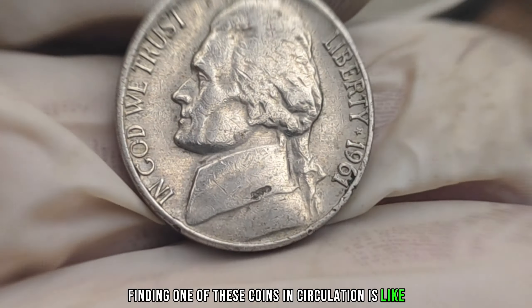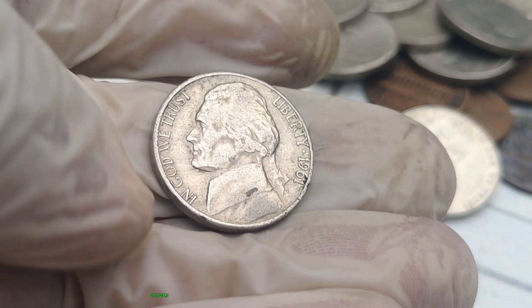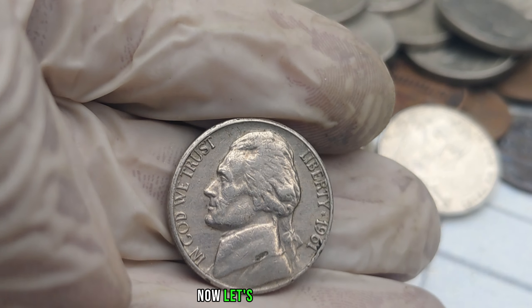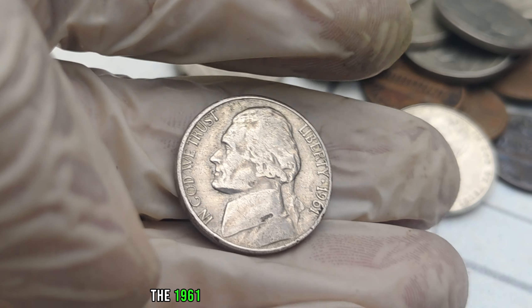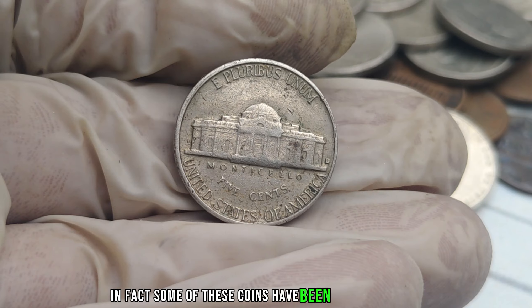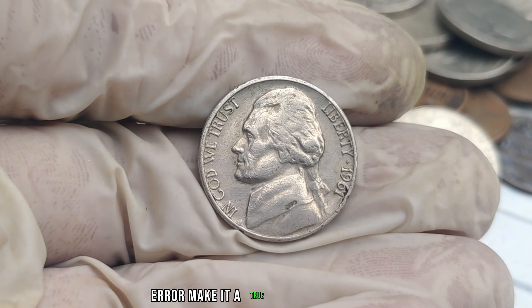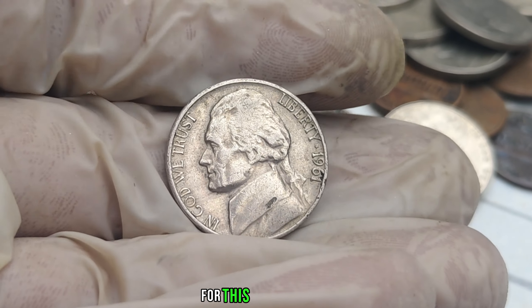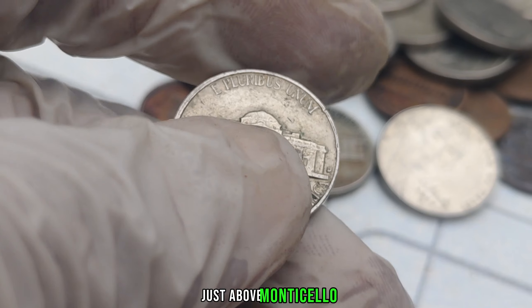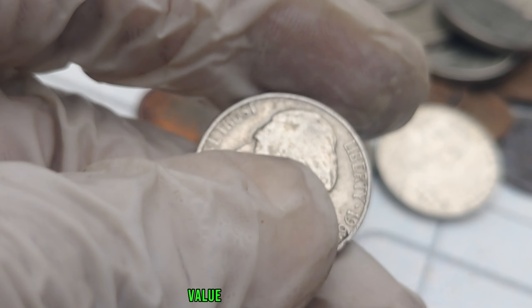Finding one of these coins in circulation is like striking gold. Due to the limited number produced without the Mint Mark, they have become exceptionally rare. Collectors and numismatists around the world are constantly on the lookout for this hidden gem, driving up its demand and value. The 1961 No-Mint Mark Jefferson Nickel, if in good condition, can be worth a substantial amount of money — some have been known to fetch millions of dollars at auctions and private sales. If you're eager to check your pocket change, look closely at the reverse side of the nickel, just above Monticello. If you spot the absence of the P-Mint Mark, you might have hit the jackpot. This coin's value in the market is $2 million.